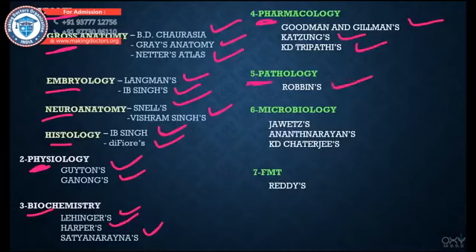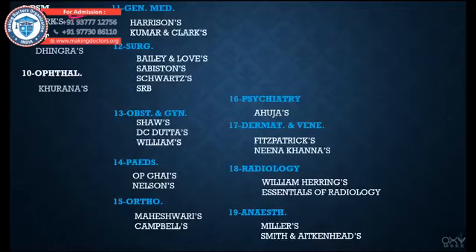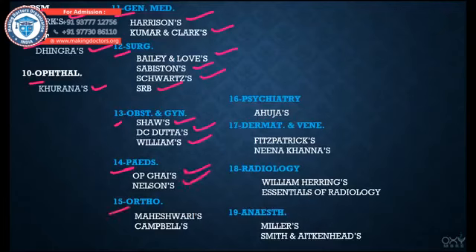For Pharmacology we have Goodman and Gilman's, Katzung's, and KD Tripathi's. For Pathology we have Robbins. For Microbiology we have Jawetz's, Ananthanarayan's, and KD Chaturvedi's. For FMT we have Reddy's. For PSM, Park's Textbook. For ENT, Dhingra's. For Ophthalmology, Khurana's. For General Medicine, Harrison's and Kumar and Clark's. For Surgery, Bailey and Love's, Sabiston's, Schwartz's, and SRB's.